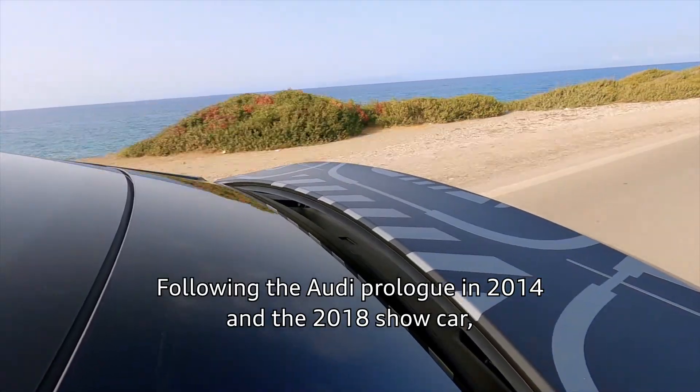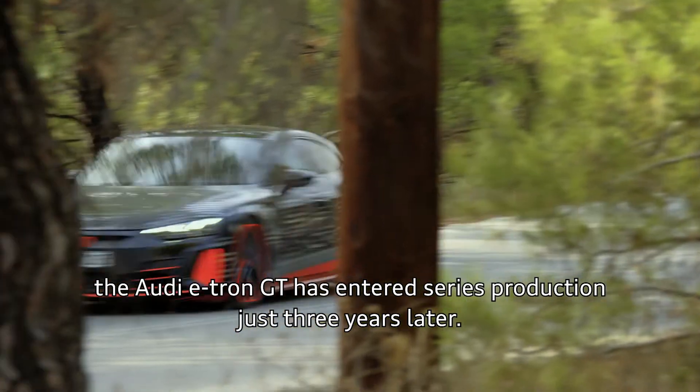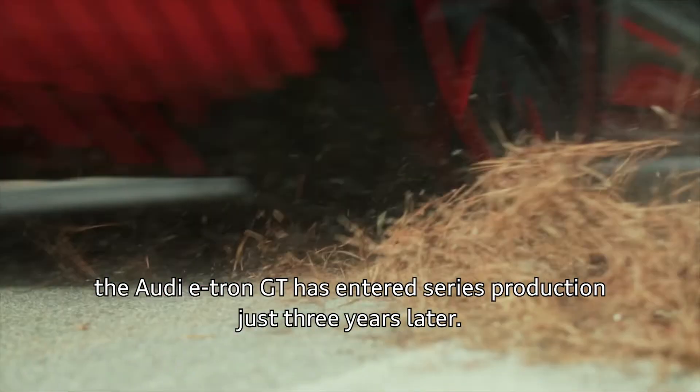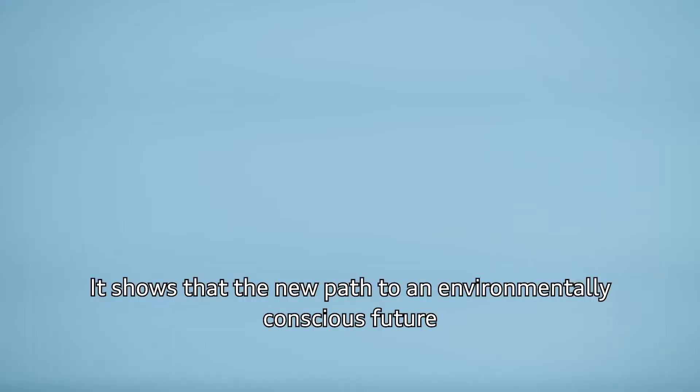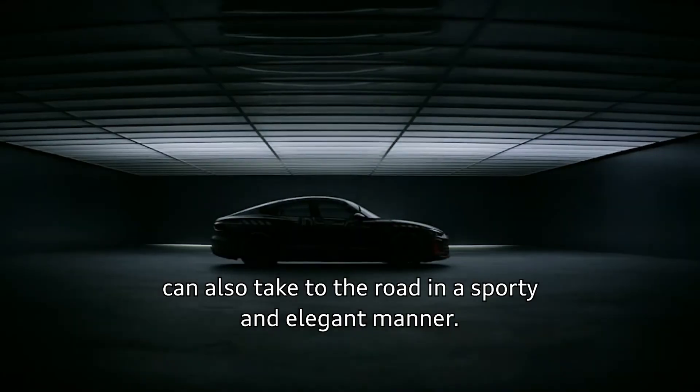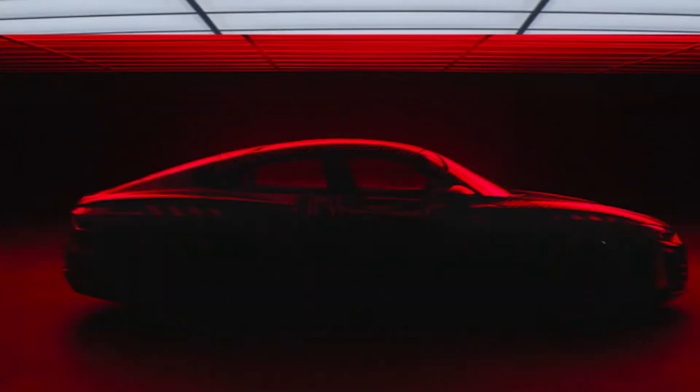Following the Audi prologue in 2014 and the 2018 show car, the Audi e-tron GT has entered series production just three years later. It shows that the new path to an environmentally conscious future can also take to the road in a sporty and elegant manner. Here we go.